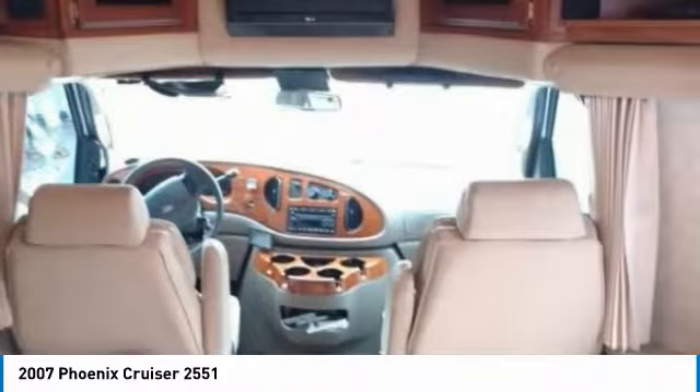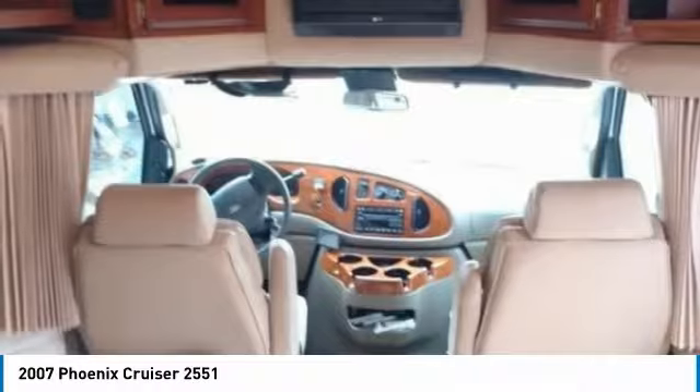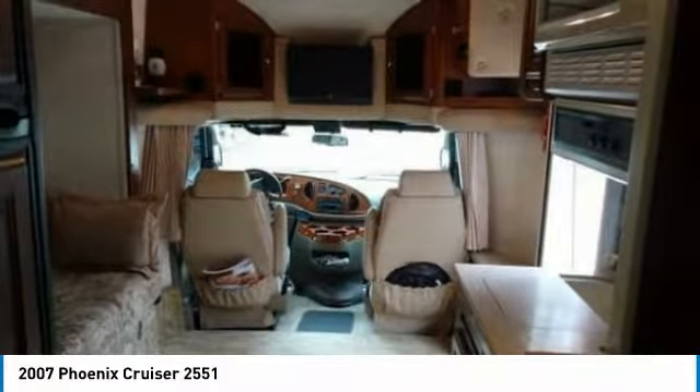You can hit the road with minimal effort because this unit has the convenience of hydraulic leveling jacks, backup camera, cruise control, and plenty of storage space both inside and out.